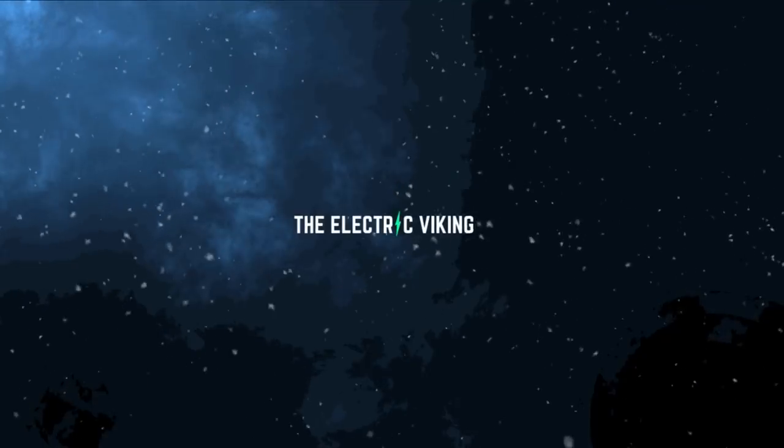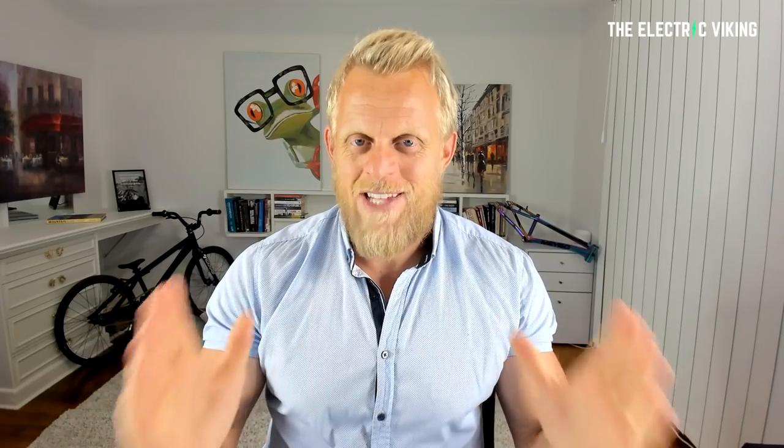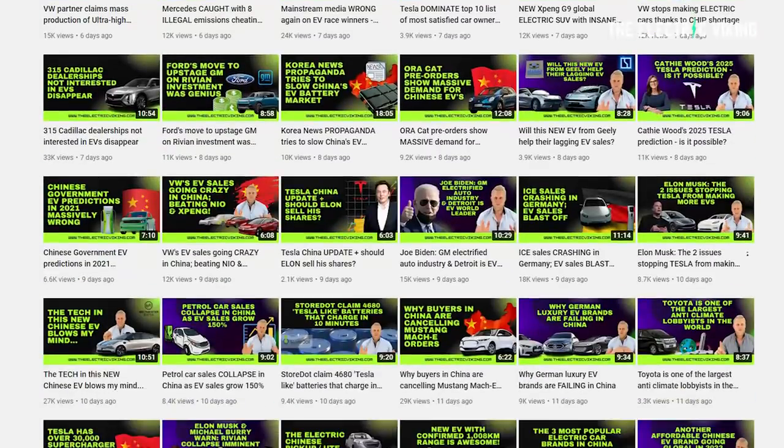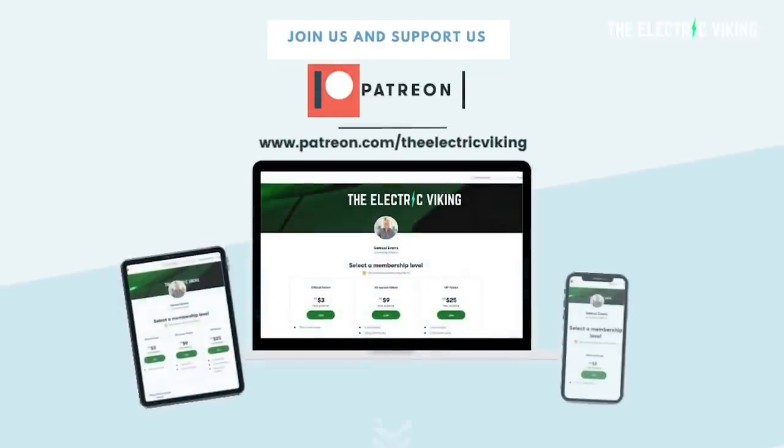Hello, my friends. Welcome to the Electric Viking. My name is Sam Evans. Great to have you here on the channel. Welcome to all new subscribers and welcome back everyone else. We've done a thousand videos over the past eight months, so thank you for subscribing, supporting the channel, and jumping on Patreon or simply liking and commenting on the videos. I really appreciate all of your support.